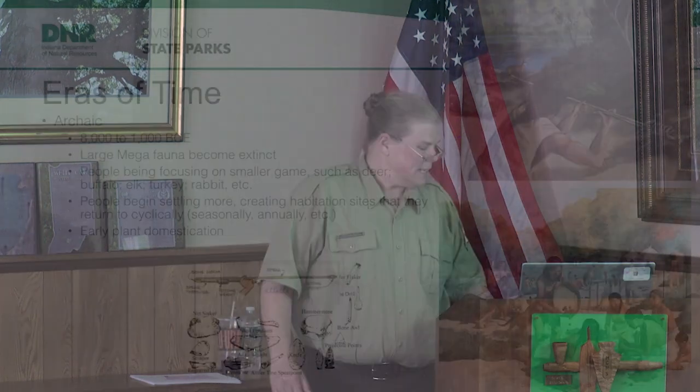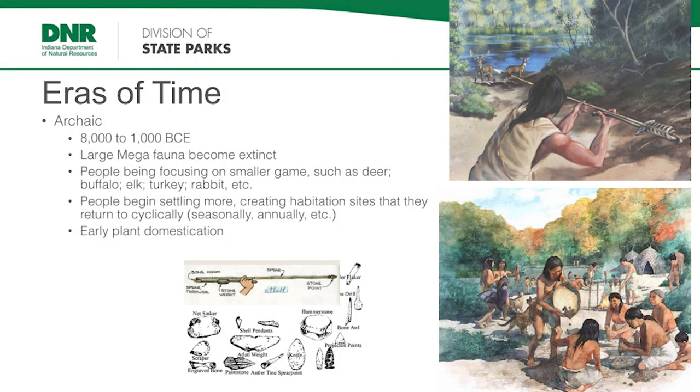We do that roughly until about 8,000 BC, because by then those glaciers have melted. At that time, the environment starts becoming more what we would recognize as Indiana or Florida or Alaska or Arizona. We move into a time called the archaic timeframe. During this time, because the climate has warmed and there's more water in the environment, all that water locked up in glaciers goes into the water cycle — it becomes clouds and rain, hitting the ground and encouraging all this latent plant growth. Did you know some seeds can last thousands of years and still germinate?